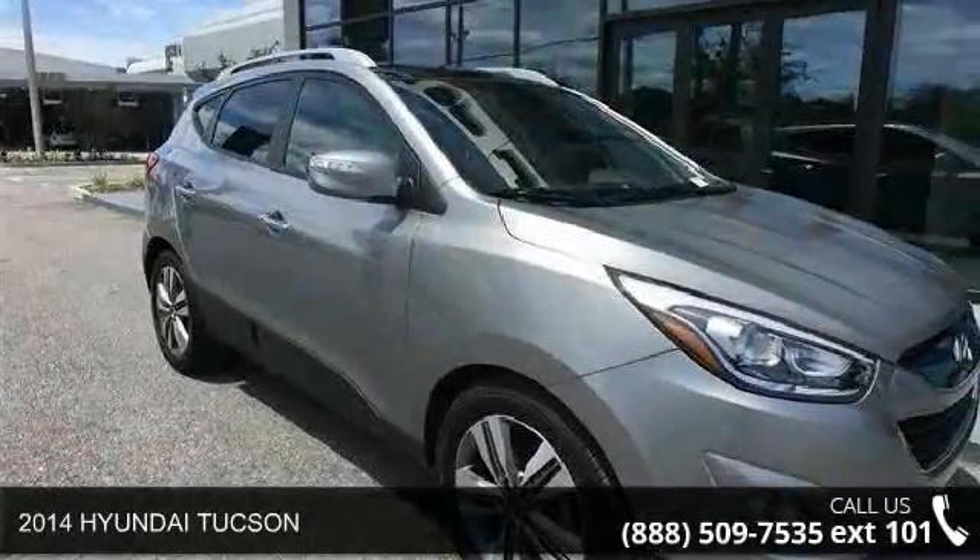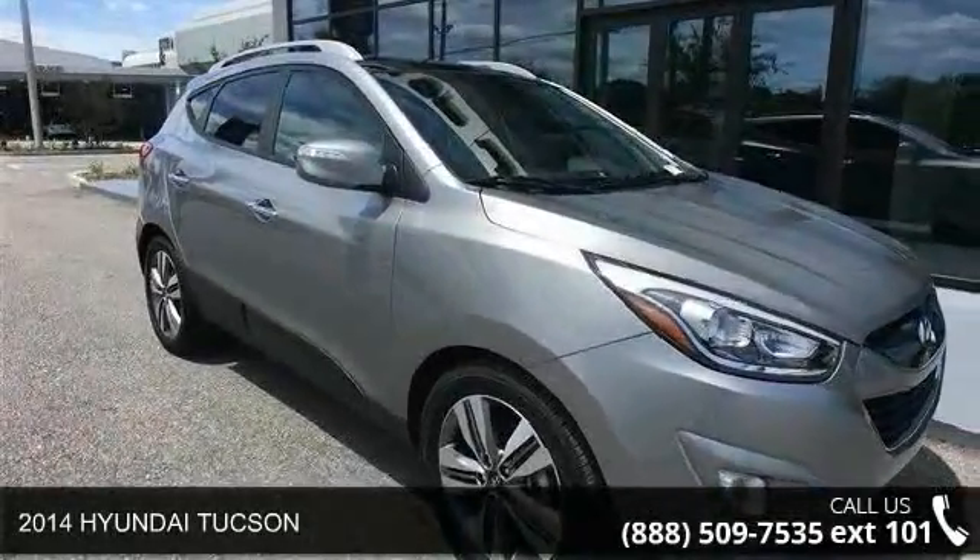Presenting the 2014 Hyundai Tucson. This may be the set of wheels you've been looking for.